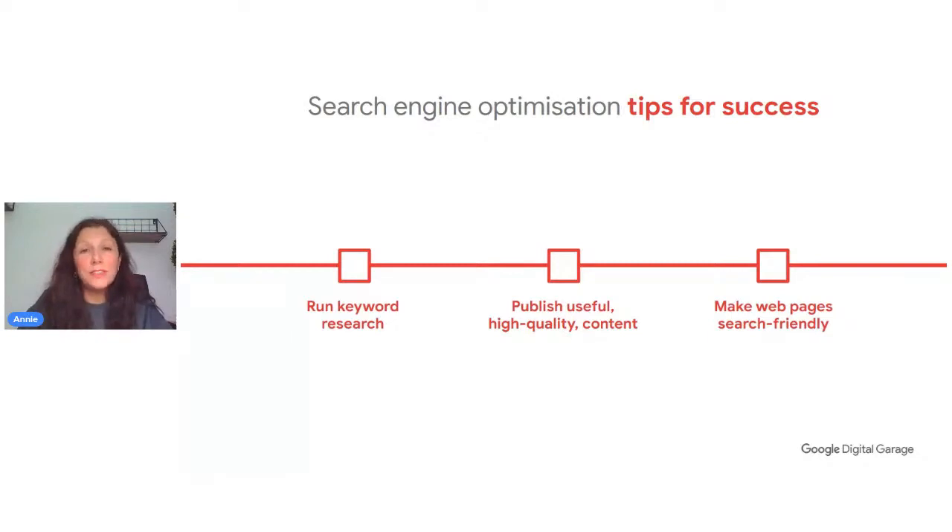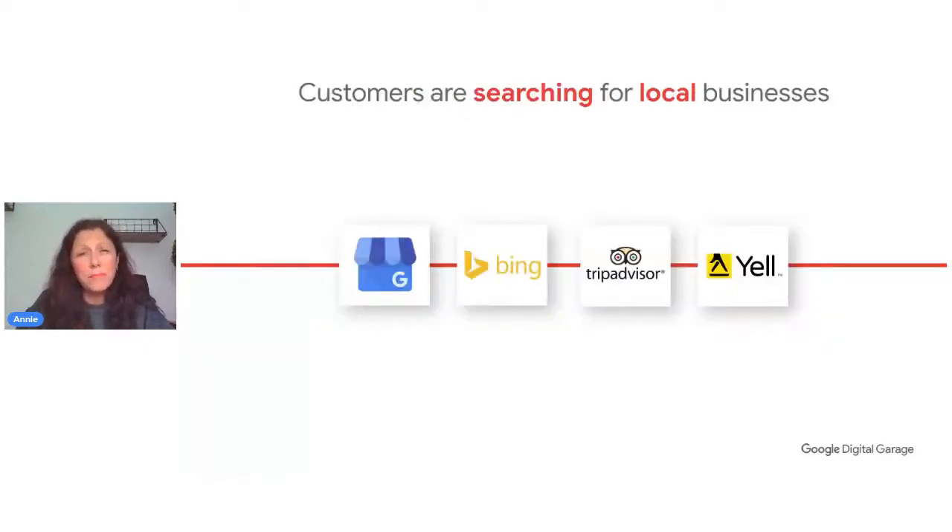Making useful content helps search engines understand what you offer and brings value to users — the content must reference how it's useful to individuals. Then make those web pages search engine friendly: the title matters, the description matters, and even the visuals matter so people know they've landed in the right place. Avoid keyword stuffing — just putting keywords all over your page goes against you in terms of user interest. The content needs to read naturally, focused on getting people to your page and keeping them engaged when they arrive.